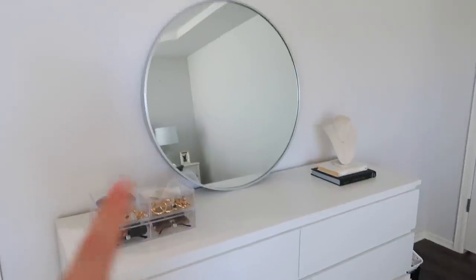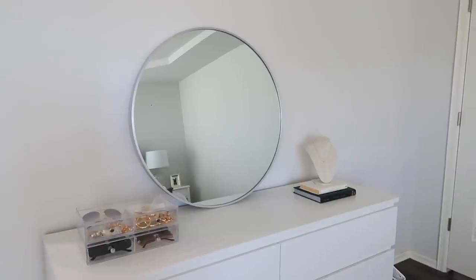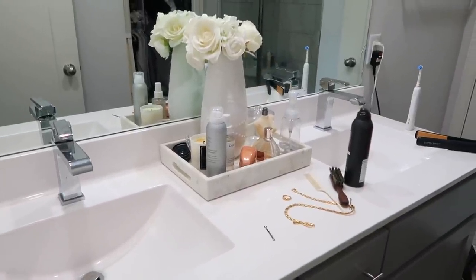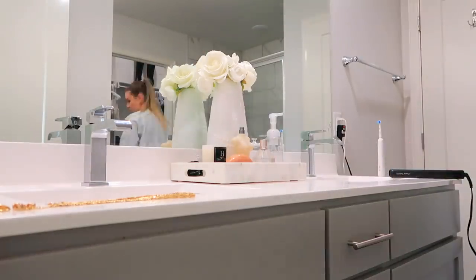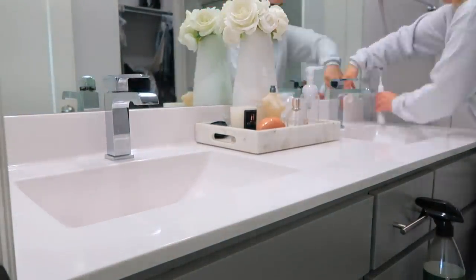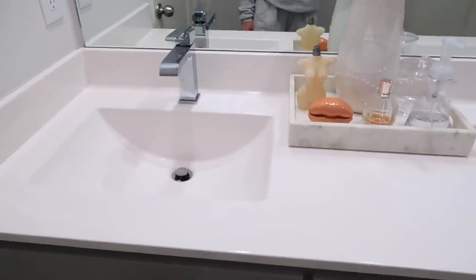The dresser is all nice, clean, and organized. By the way, the reason it's not mounted on the wall is because I'm not sure if I want to keep it there — I might put a TV or a different mirror there instead, since this mirror was originally from my guest bedroom and I just moved it in here to see if I liked it. Moving on into my bathroom — it's not super messy, I just have a few things out, but I need to wipe down my counters and get that all nice and clean.